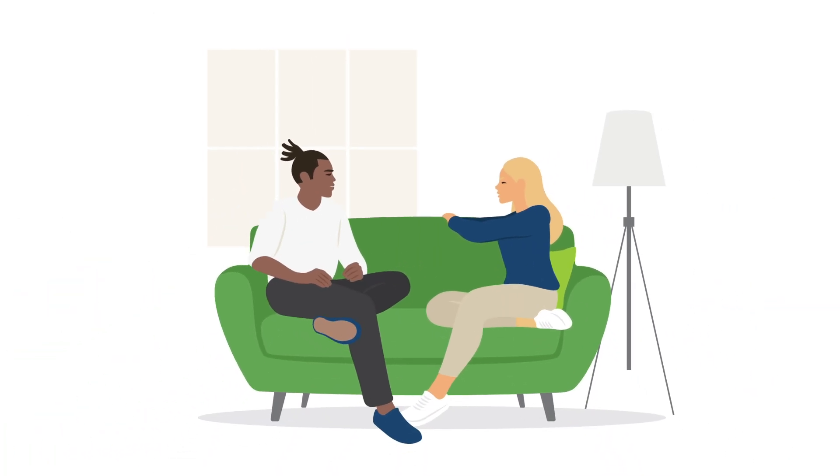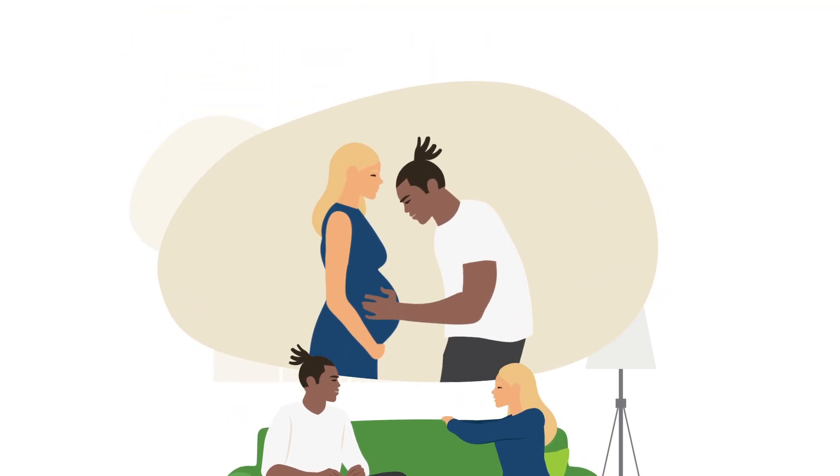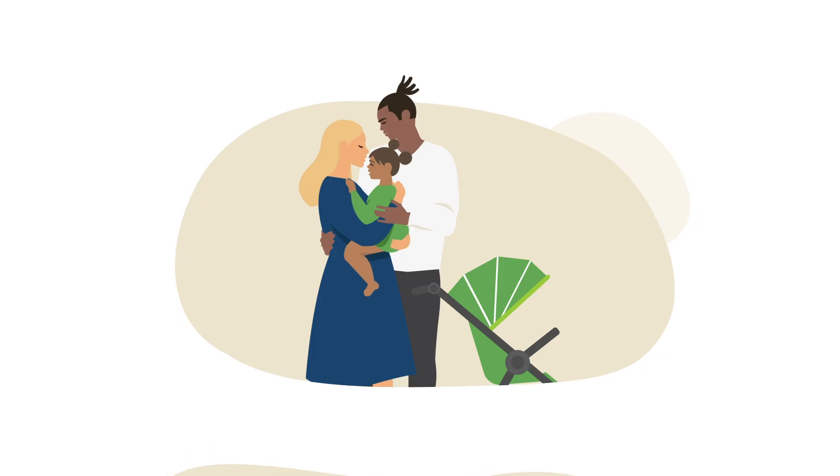When starting a family, it's exciting to think about which traits your baby could inherit. You hope your baby receives your best qualities and you want to offer them the healthiest start possible.